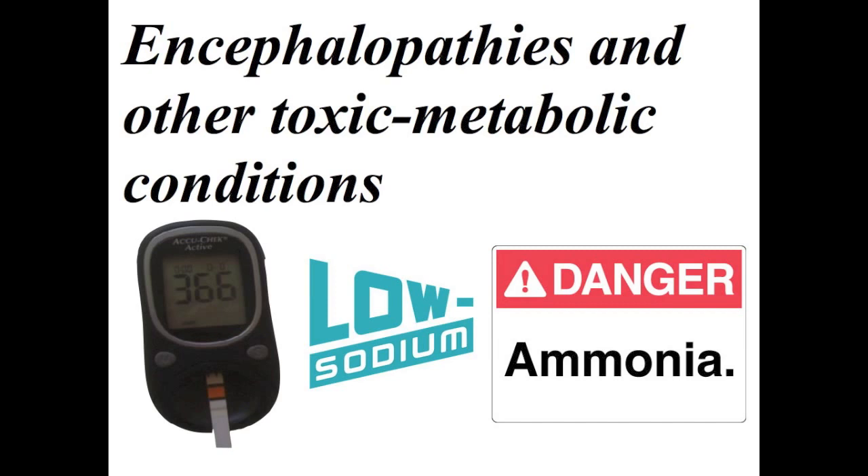Focal neurologic signs with hyperglycemia may include aphasia, homonymous hemianopsia, hemisensory deficits, hemiparesis, unilateral hyperreflexia, and even the presence of a Babinski sign. Other metabolic encephalopathies reported to cause stroke-like conditions include low sodium or hyponatremia and hepatic encephalopathy, which is the result of liver failure with high ammonia levels.